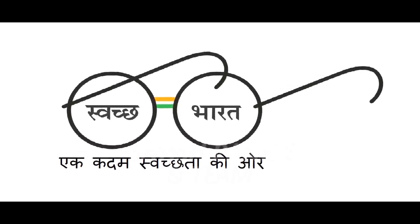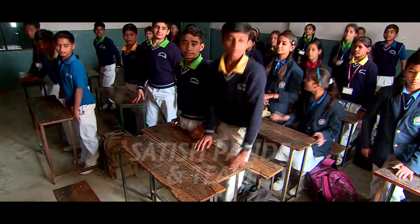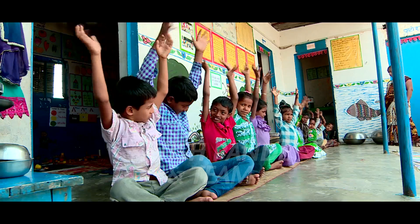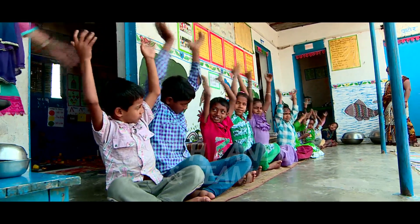In alignment with the nationwide Swachh Bharat Abhiyan, DLF Foundation is taking every possible step in reaching out to those who were left behind in the fast-paced development. It has a long way to go.